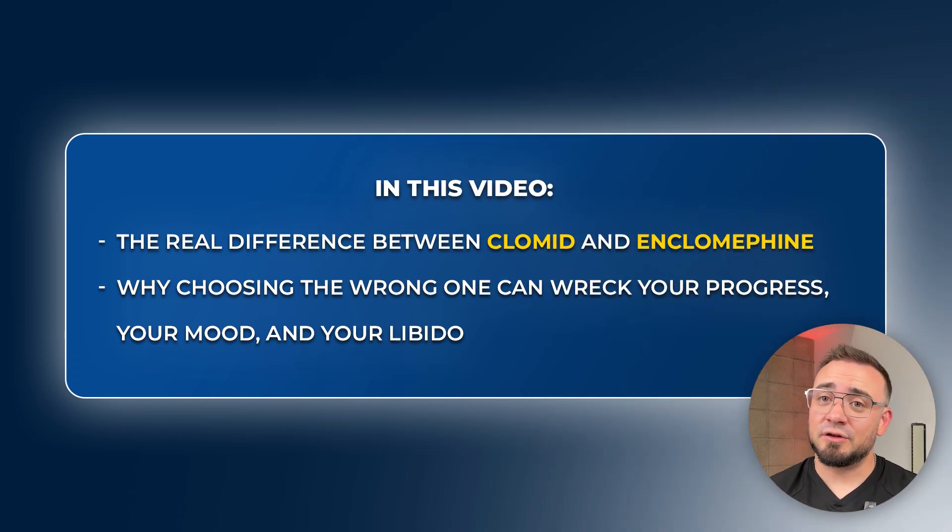Let's break down the real difference between Clomid and Enclomiphene, and why choosing the wrong one can wreck your progress, your mood, and your libido. I've been working with men who have been handed Clomid with no context, no labs, and no exit strategy. This is something I wish they'd seen before they started.